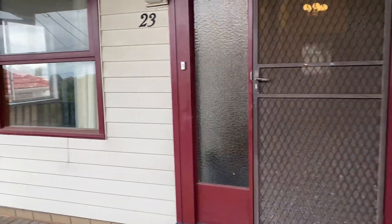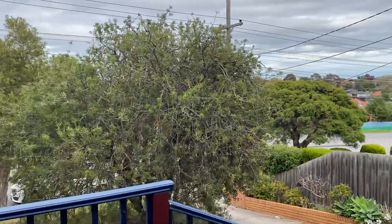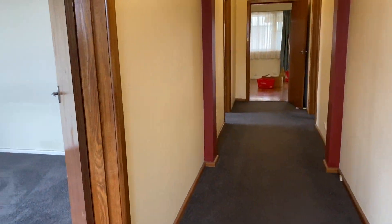Welcome to 23 Ferntree Gully Road in Oakleigh. This large older house is positioned on a nice block with an established garden at the beginning of Ferntree Gully Road.